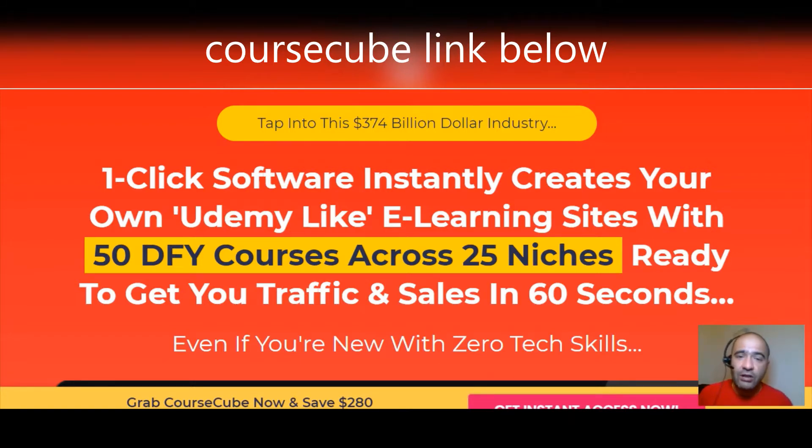At any time during this video you can click the link below to grab your very own copy of Course Cube. Course Cube is going to allow you to tap into the $374 billion dollar industry. It's a one-click software that instantly creates your very own Udemy-like e-learning site, with 50 done-for-you courses across 25 niches, ready to get you traffic and sales in just 60 seconds.